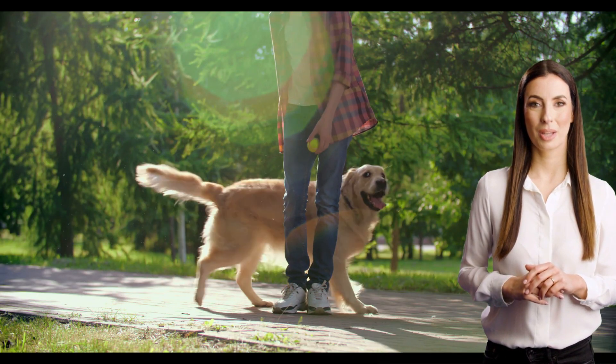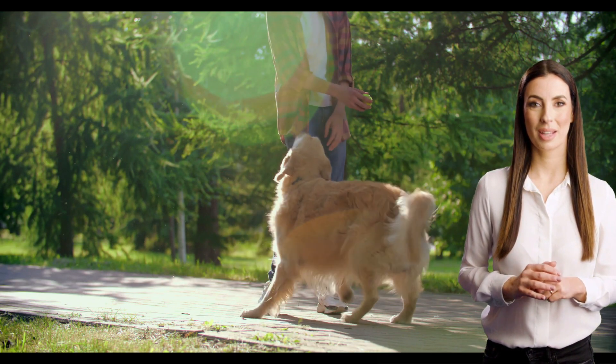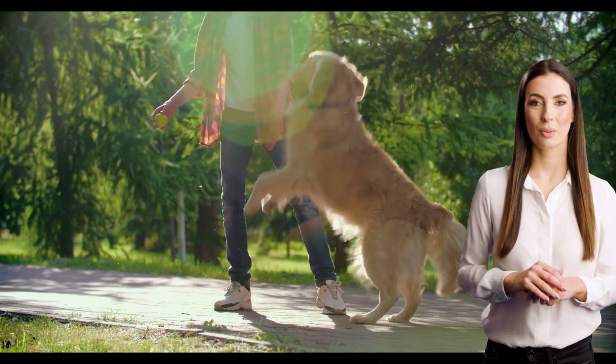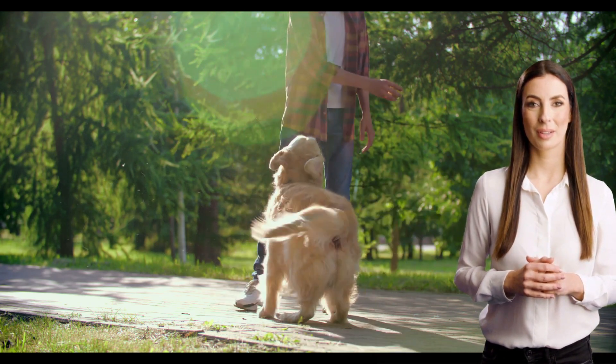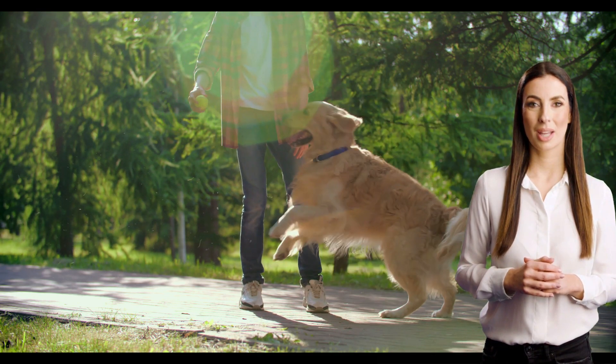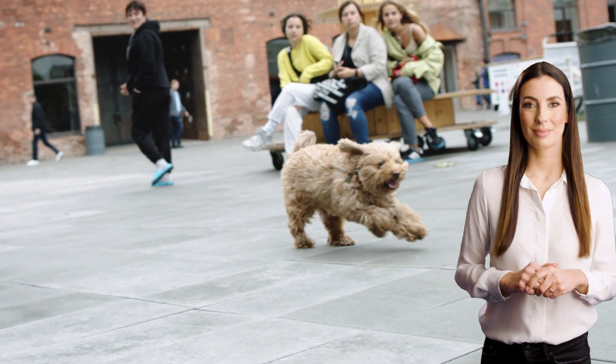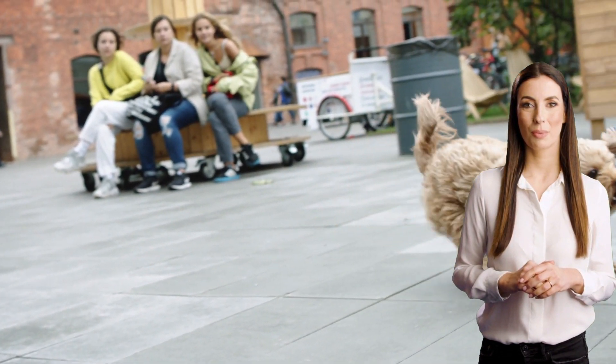Overall, there are many great options when it comes to pet insurance, and it's important to choose the one that's right for you and your furry friend. We hope this video has given you a better understanding of where to get the best pet insurance, how to get it for your cat or dog, how much it costs, and what to consider when choosing a provider. If you have any questions or comments, feel free to leave them down below. And don't forget to subscribe to our channel for more informative videos like this.